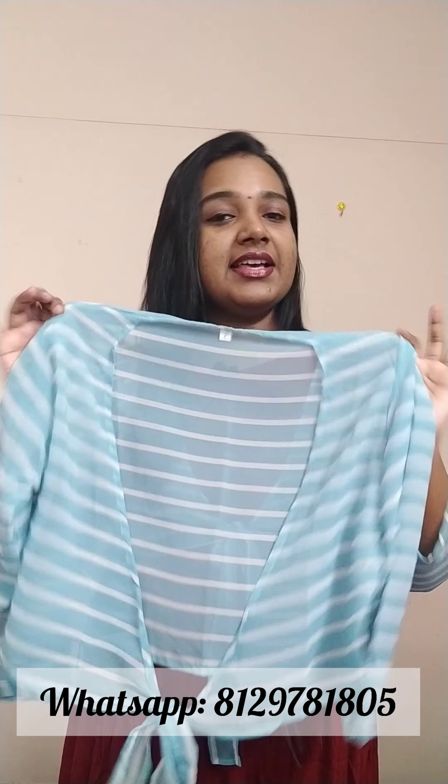This is a plain purple frill. This is the back portion. This frock is 47 inches. The jacket is a chiffon fabric with double-side sleeves.